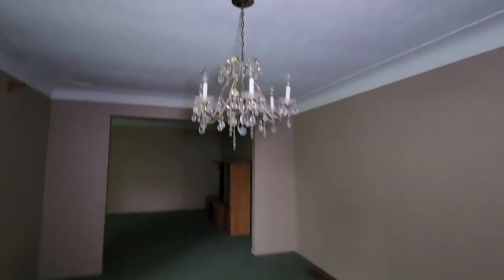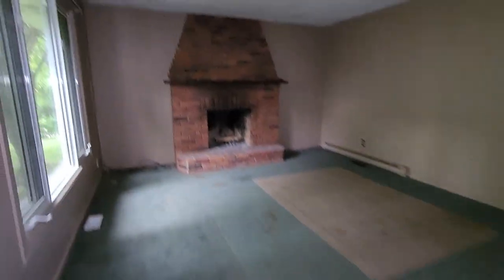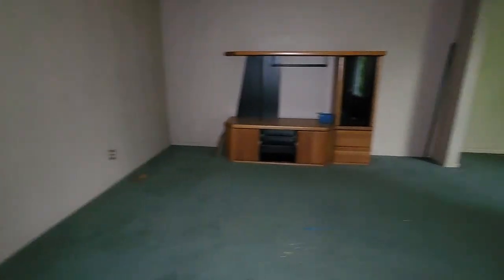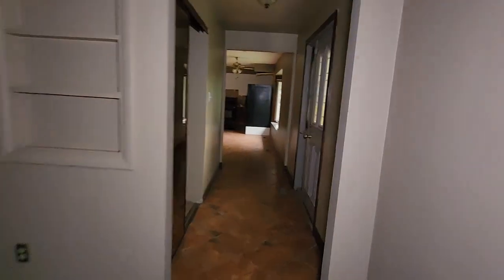What did we find here, guys? Looking pretty empty. Fireplace. TV stand. This one's going to be another stinker, guys.